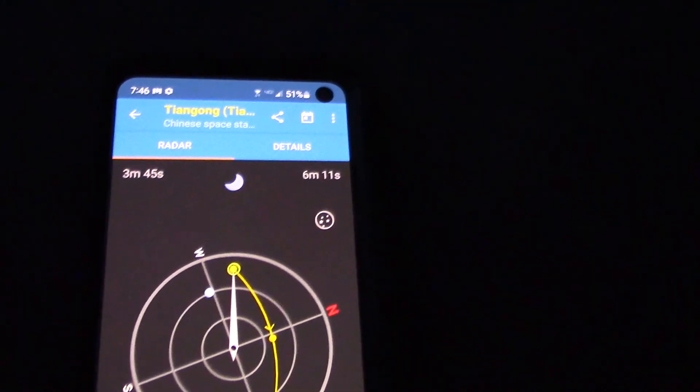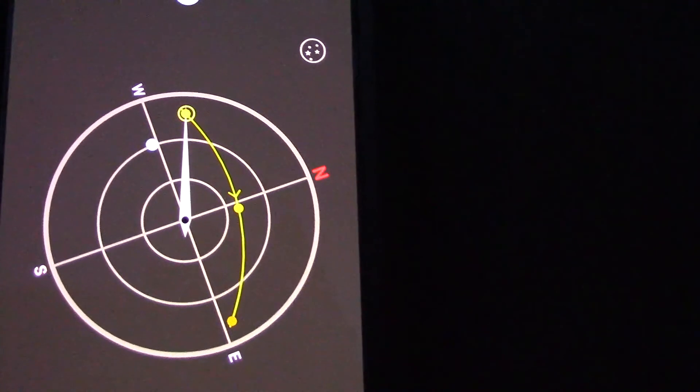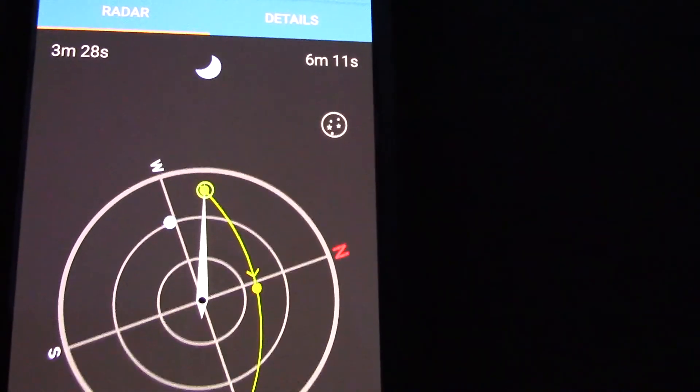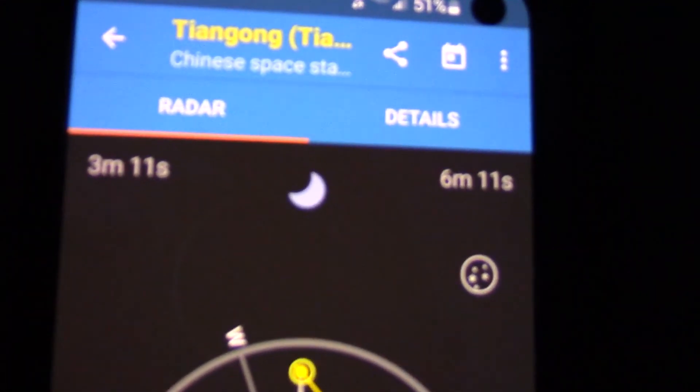We're out here again at dusk, this time hoping to get a better view of the Chang Gong Chinese space station. I'm all lined up with my yellow circle around my yellow dot — that's where it's going to show up. It's a pretty shallow starting angle, but it's going to start at 10 degrees and pass over at 61 degrees. It's quite a bit fainter than the ISS, but the conditions are a little better tonight. A couple of minutes to go — and there it is! I'm going to try zooming in. A tiny space station flying overhead. You can see it about to pass over the house. There we go.